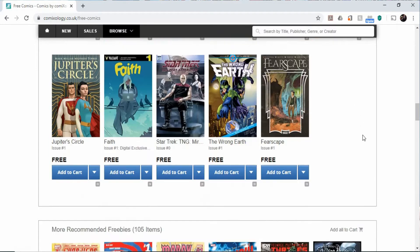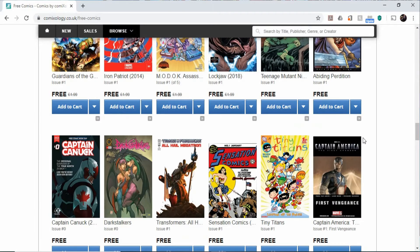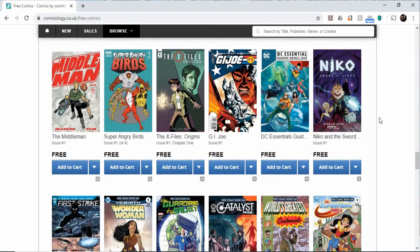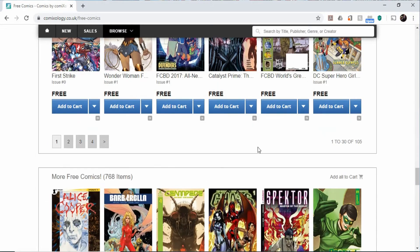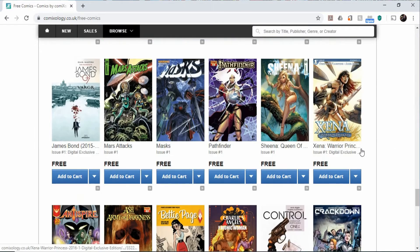X-Files, Wonder Woman — the list goes on and on. It's a good way, if you're interested in getting into comics or your kids are driving you up the wall and you want to give them something they can read on their computer, tablet, or phone. No one can buy anything without permissions, but these are all totally free, and they're obviously there to encourage you to want to read the next issue.